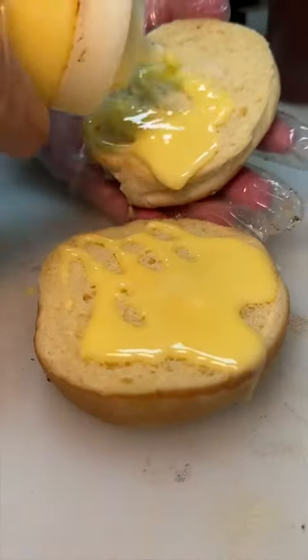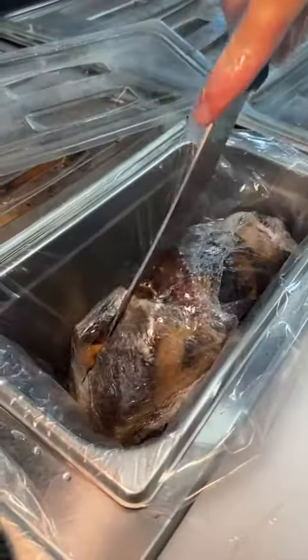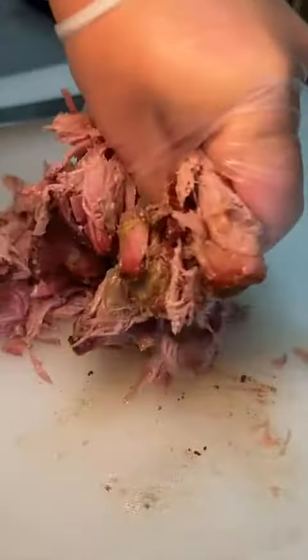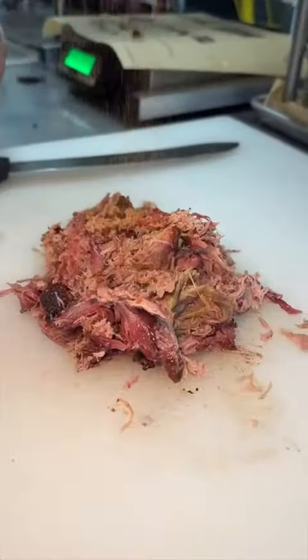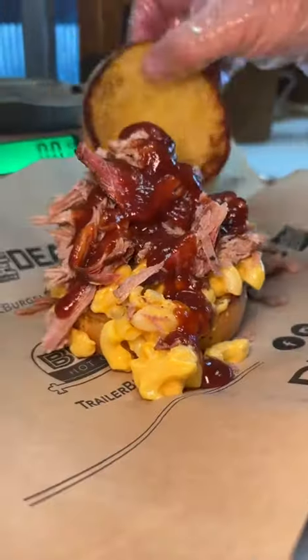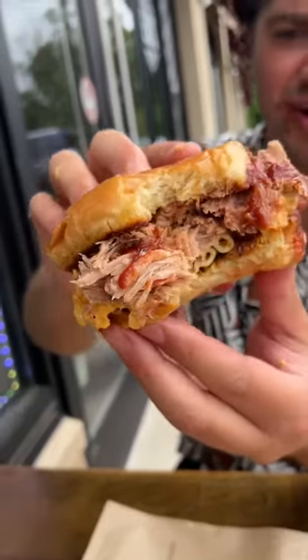And we're still going. A brioche bun gets buttered and grilled. Their low-smoked pulled pork gets sliced open, the bone gets pulled out, then the meat gets topped with their pulled pork rub, and piled high on top of some creamy mac and cheese with barbecue sauce. Count me in every single time for this sandwich. Yeah, the pork is really tender.